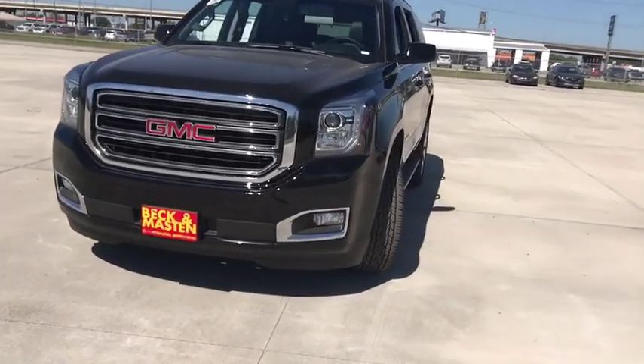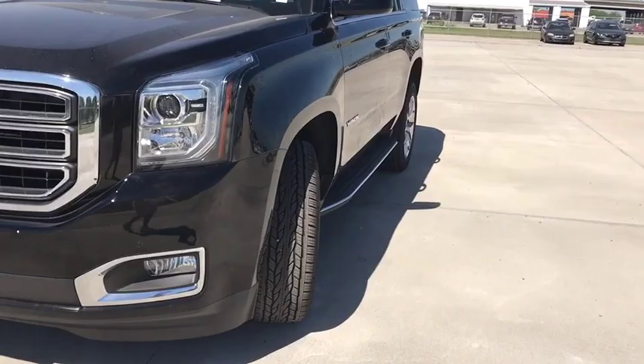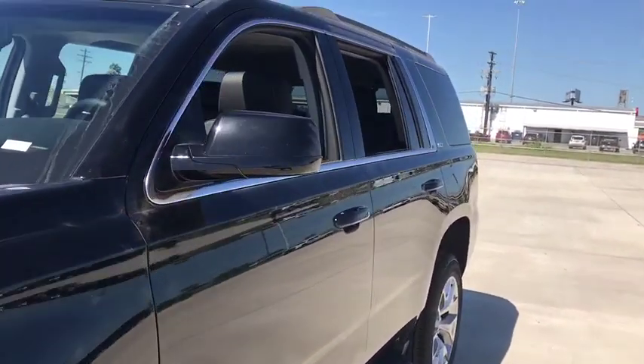Boasting a Vortec engine with active fuel management and flex fuel, the Yukon is agile and capable.